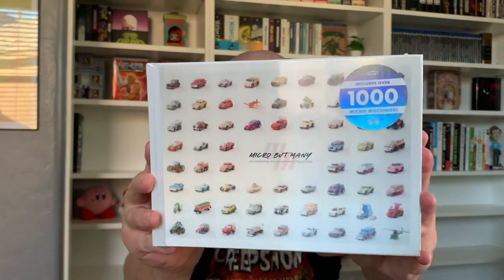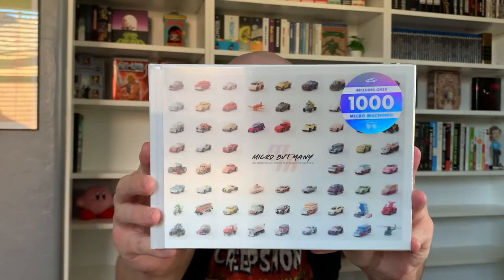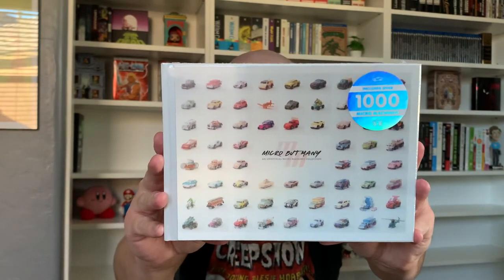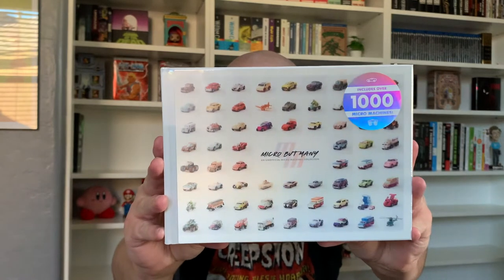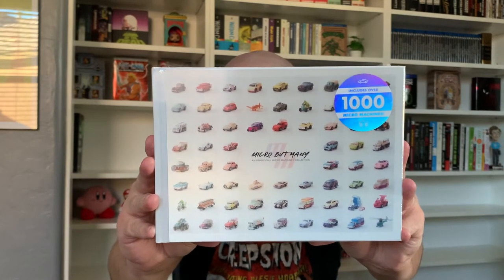I really like their editions — how they come with these nice bookmarks. And on the cover here, this is actually a lenticular cover. You can see some of those animating. I love the lenticular cover on here, and then you can see we have the sticker showing that we have over 1,000 Micro Machines.